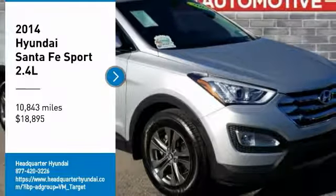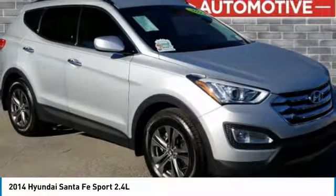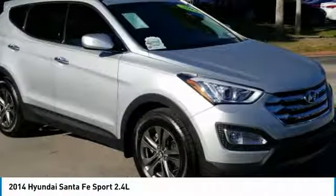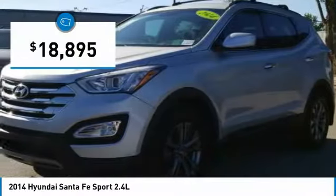Take a ride in the 2014 Santa Fe. Style, quality, performance, value — need we say more? And it is priced below $20,000.